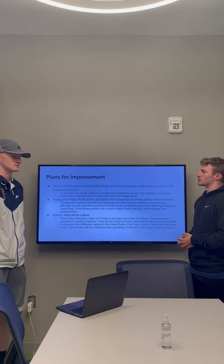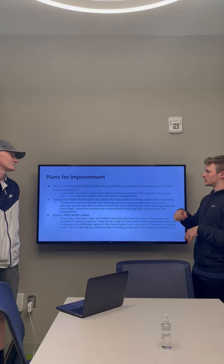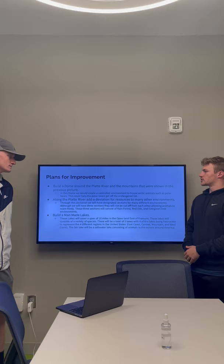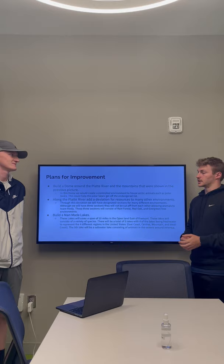So there are three major improvement plans that we plan on doing for the town of Fremont. The first one is we're going to build a dome around the Platte River, kind of where those mountains and forests are along the edge. The dome is in order to create a controlled environment, and it's going to house Arctic animals such as polar bears and penguins. This is going to help especially polar bears get off the endangered list.